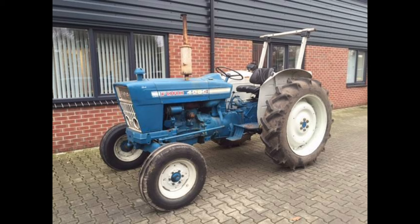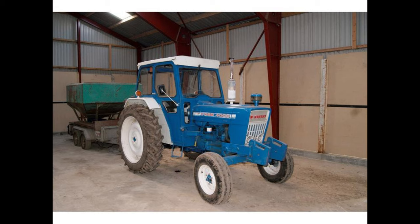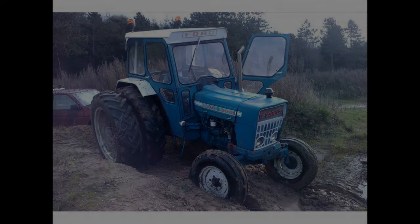The tractor generally weighed roughly 4,885 pounds depending on model and features. Ballasted, the tractor could weigh as much as 8,215 pounds. The wheelbase was 84.5 inches. The front tire size was 6-16 and the rear was 12.4-38 from the factory with agriculture tires. The electrical system utilized a 12-volt negative ground configuration, with an on-board generator for charging.